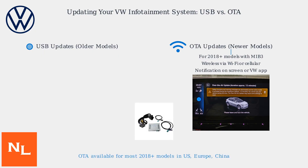OTA updates cover software patches, feature enhancements, and security fixes, reducing the need for dealership visits. As of 2025, OTA updates are available for most VW models manufactured from 2018 onward in major markets like the US, Europe, and China.